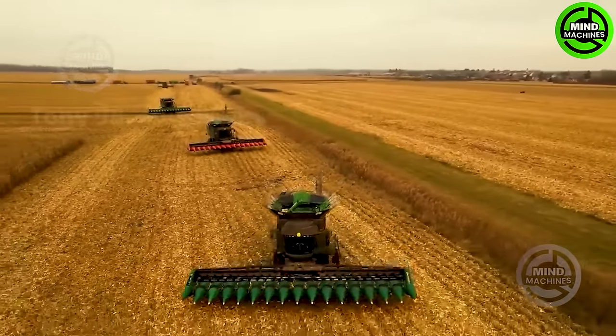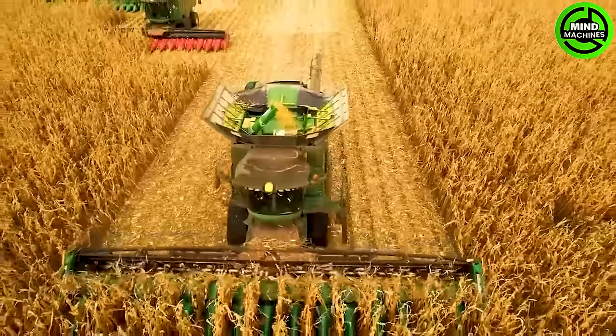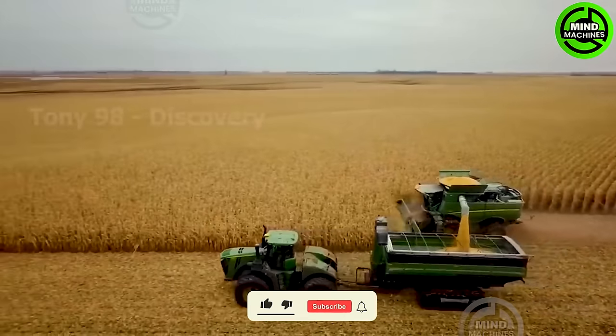In recent years, the United States has consistently held the title of the world's largest corn producer, annually producing approximately 350 million tons and accounting for 34% of the global corn production.